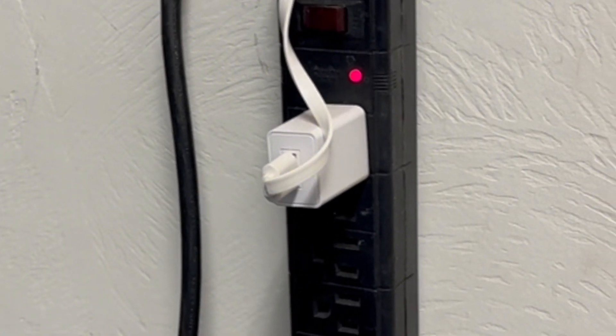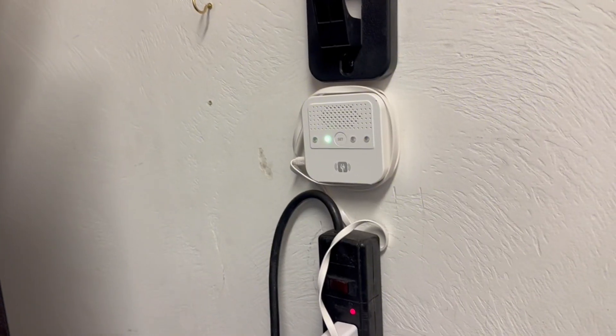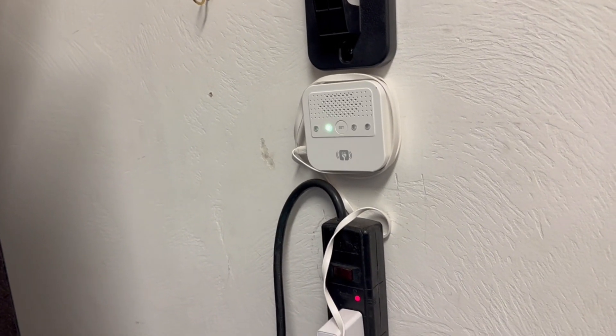What happens if we lose power? It's going to be annoying — very loud, but you can hear that. We've had a few scenarios where that's been a lifesaver.